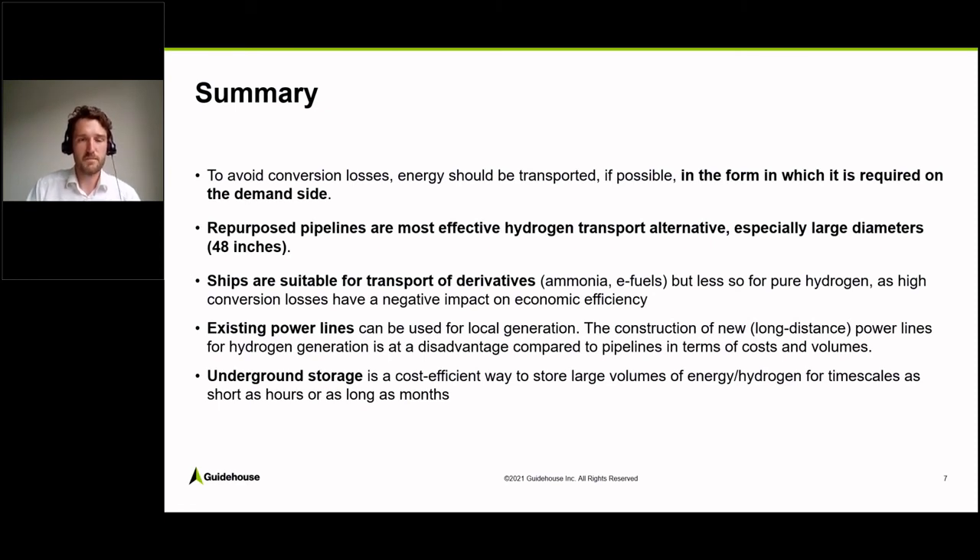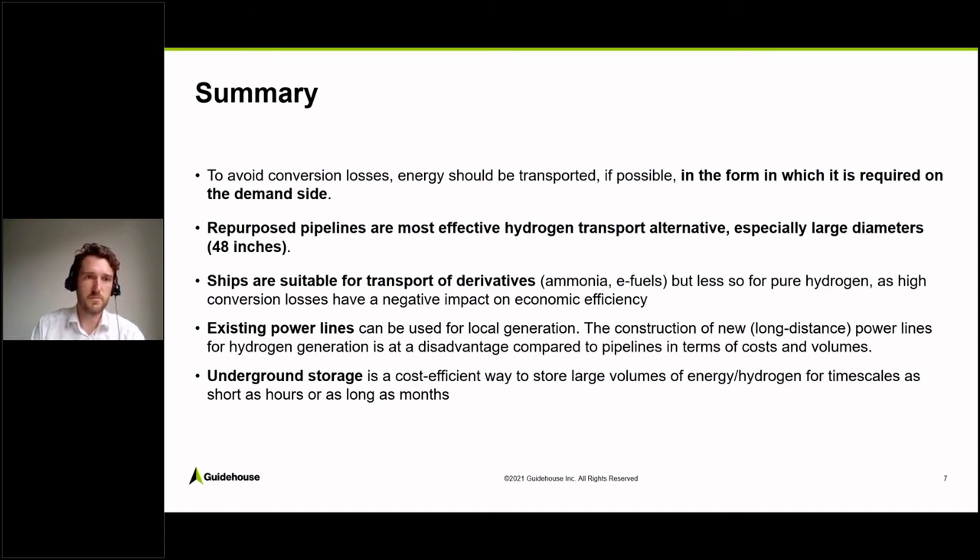Regarding power lines: existing power lines can be used for local generation. However, the construction of new long distance power lines to produce hydrogen somewhere far away is at a cost disadvantage compared to constructing new pipelines. And on underground storage: underground storage is the most cost efficient way to store large volumes of energy and hydrogen for time scales as short as an hour or as long as a month.